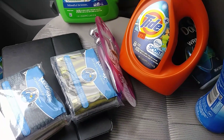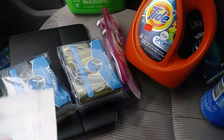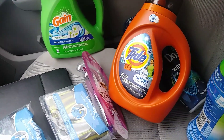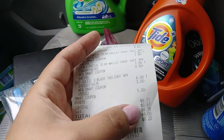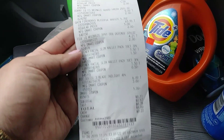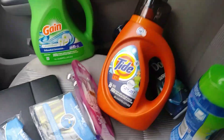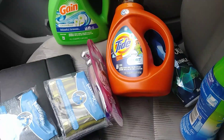Everything came to $26 even. Once I punched in my number, all the digitals came off plus the $5 smart coupon, and it came down to $8.11. Everything came off perfectly — very happy with it, and that's a great deal. That's my Family Dollar haul for this week. Talk to you guys soon. Bye.